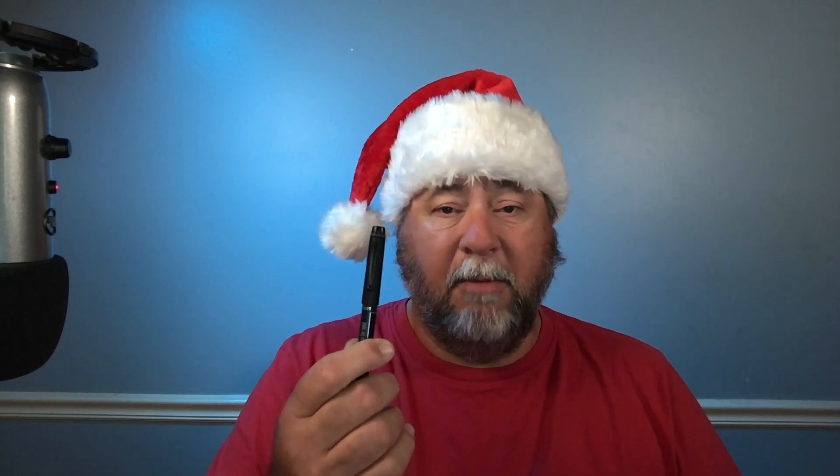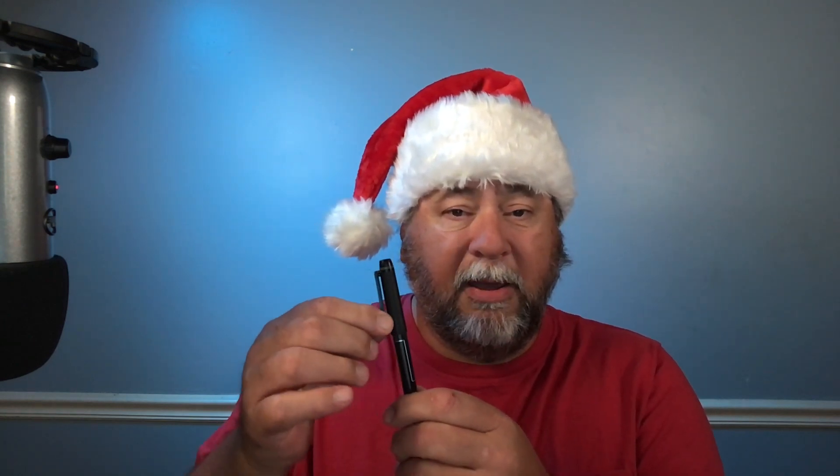With this little guy, you just take the cap off and it exposes that little tip. You write whatever you need to write, then you put it back. You can clip it on your pocket — it's got a little pocket clip here. That's a great little pen-marker.